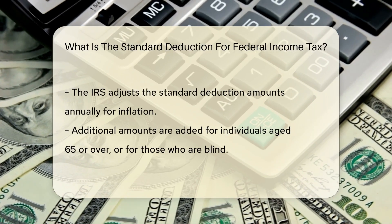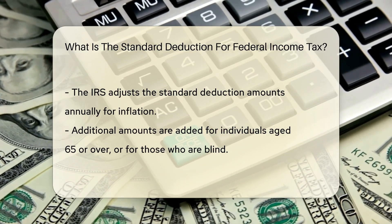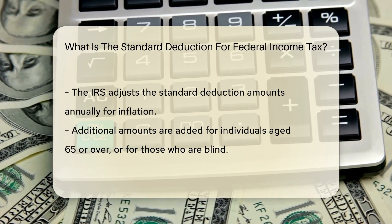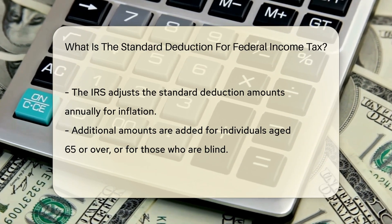Now, the standard deduction isn't a one-size-fits-all — it changes based on your filing status. Are you single, like a solo superhero? Married, like a dynamic duo? Or maybe head of household, leading your family like a captain? Each status has its own deduction amount.